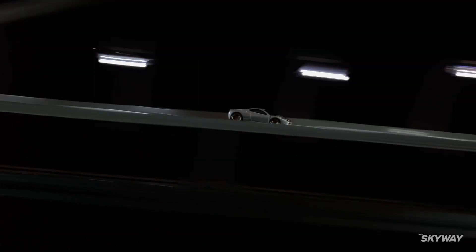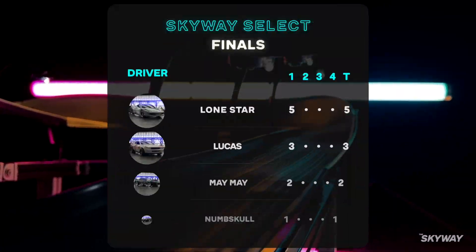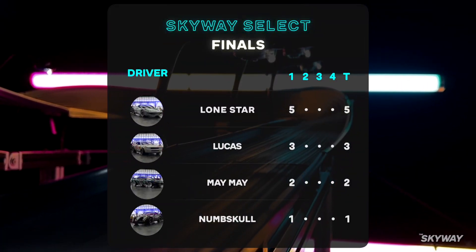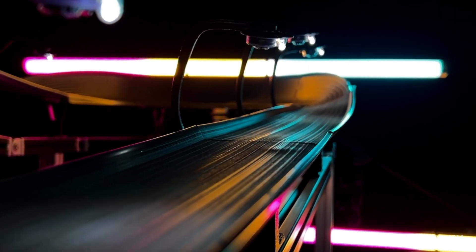This is a gorgeous run by Lone Star. Watch the execution of turn two — he rides tight around the inner lower line, setting him up for a clean and powerful exit. We saw in round two Lone Star becoming aware and beginning to harness control into the turns while still honouring his blistering speeds. He even catches air going into turn four. Absolutely perfect, and a clean run to the finish. Lone Star rides at the top of the leaderboard with five points, Lucas not far off in second, with Maymay and Numskull bringing up the rear.